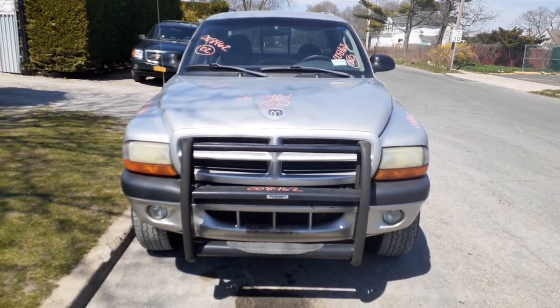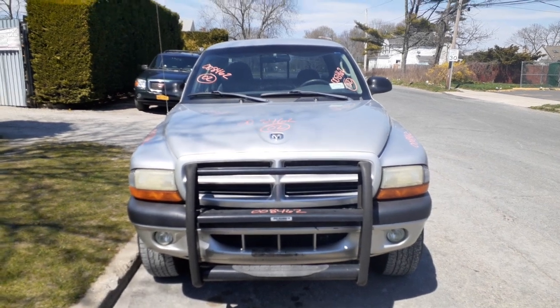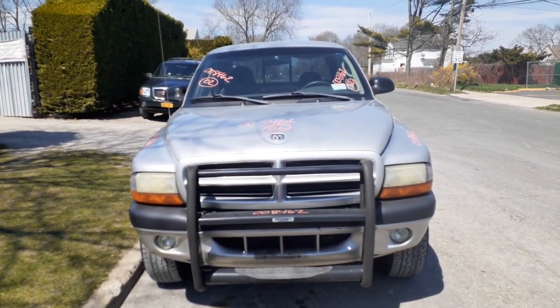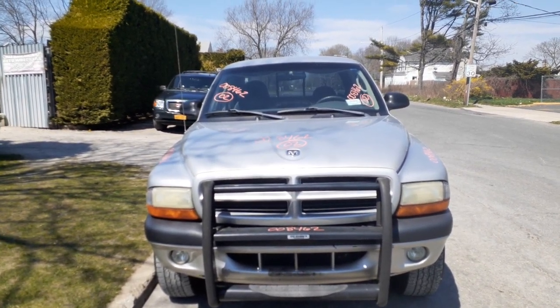Newest addition to the inventory is a 2002 Dodge Dakota. This is a club cab, two-door, 4.7 automatic, 4x4. Runs and drives perfect. It's got 80,000 miles on it. Stock number is 8462.